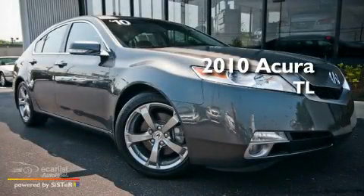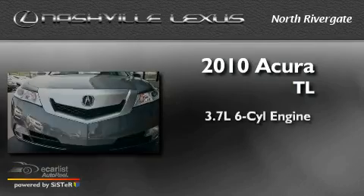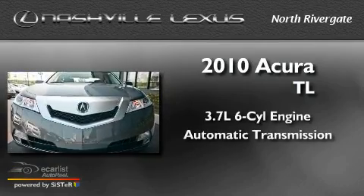This is a 2010 Acura TL. It has a 3.7-liter six-cylinder engine and an automatic transmission.